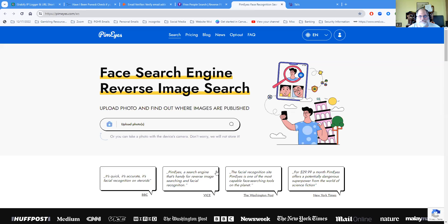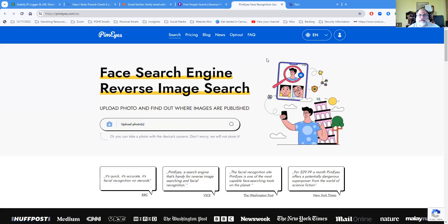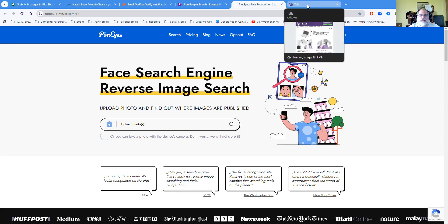You also have PimEyes. PimEyes allows you to do a reverse image search. The value of that is this: if somebody is trying to create an account and they've used a picture found somewhere else, you can upload that photo and it will tell you everywhere that photo has been used — it will track it down and show you. You can use it free or use the paid version.